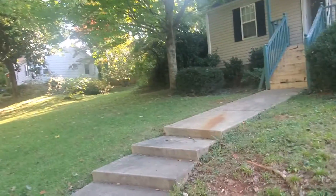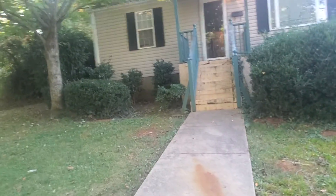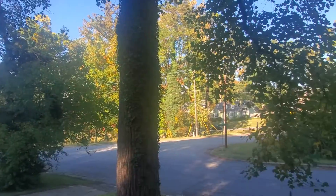This is Brett Arrington with AIP House Buyers. I want to take you through this house we bought here in Greensboro, North Carolina. It's a three-bedroom, two-bath in the Lindley Park area.